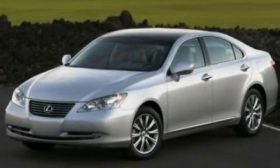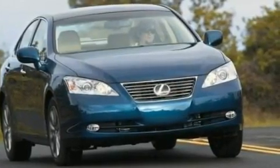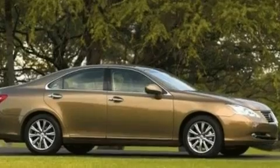This is a 2009 Lexus ES350, a drive-in shape that provides endless luxury. It has a 3.5-liter six-cylinder engine and an automatic transmission.